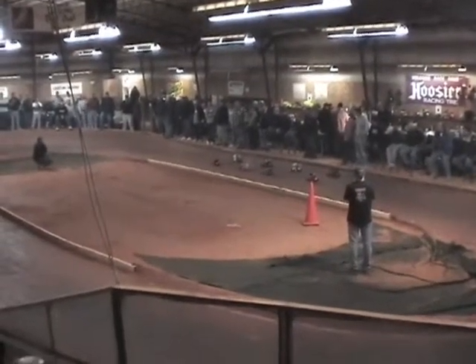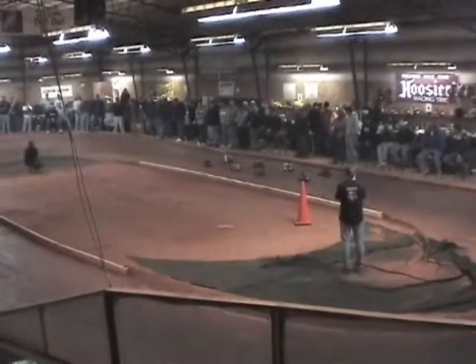Good luck guys, let's have a good start. The drive is ready, the quarter marshal is ready, on the top.